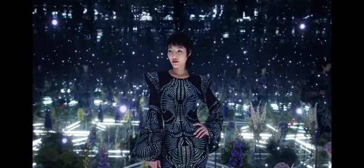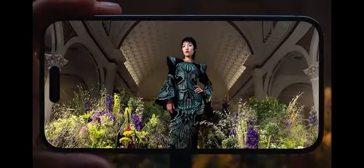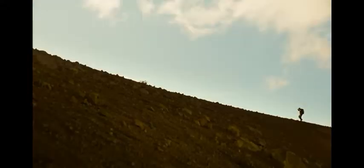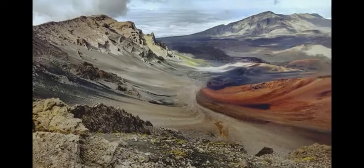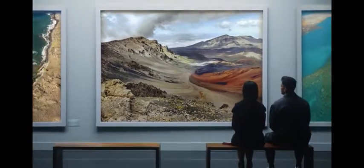The A16 Bionic powering the new Photonic Engine analyzes and perfects every pixel with up to 4 trillion operations, achieving an astonishing new level of sharpness and detail. And now pro photographers will be able to capture an uncompressed 48-megapixel ProRAW image, giving you even more resolution to rescale, retouch, and reimagine your photos.